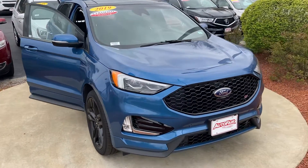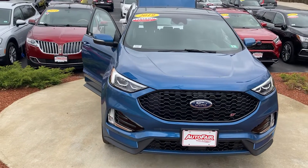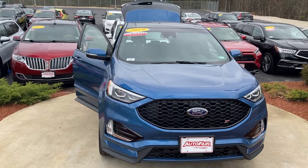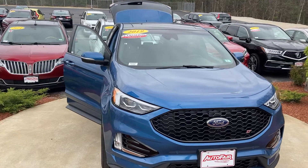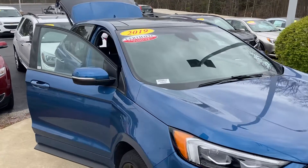Good morning, this is Sammy at Autofire Honda. Melissa and Rebecca at our BDC department asked me to make this short video for you for the 2019 certified Ford Edge ST. It's in very excellent condition.